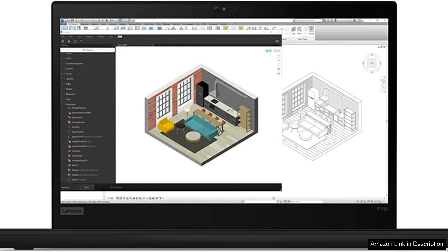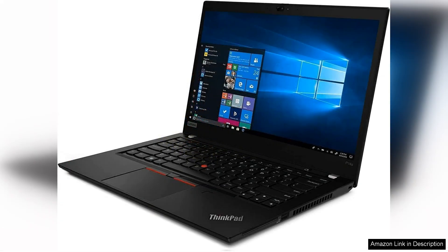Whether you're running complex simulations, editing high-resolution videos, or developing software, this workstation handles it all with ease.